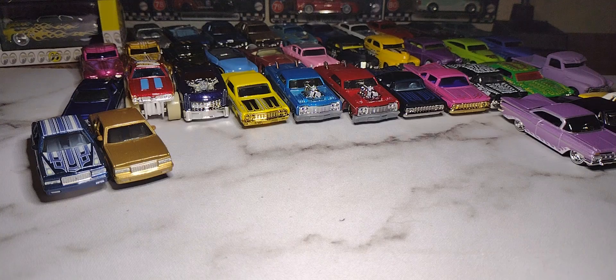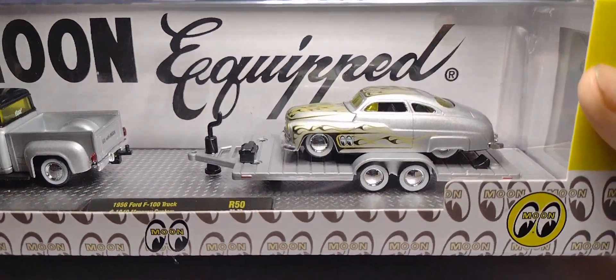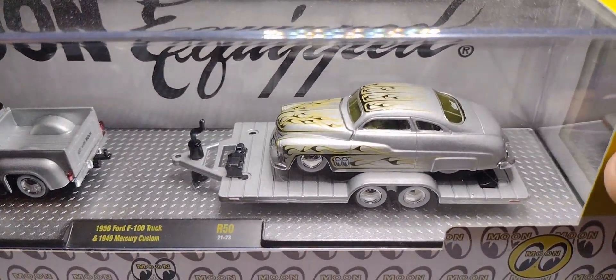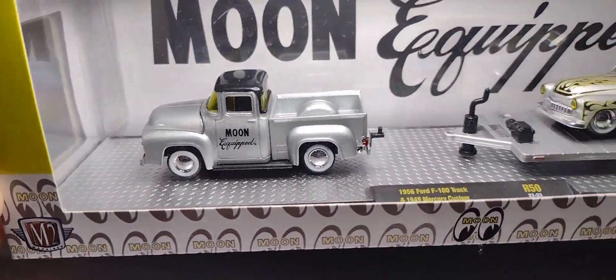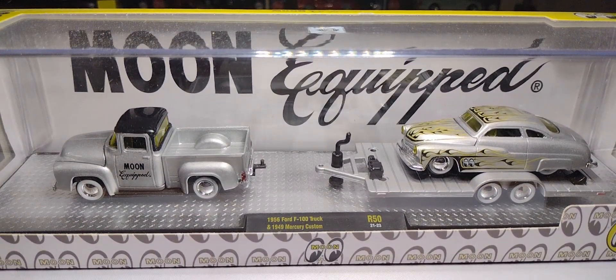Actually, I have one more — the M2 Moon Eyes '49 Merc. I thought this one was pretty cool too, just in that gray color with yellow and black flames. It's got Moon Eye-style rims and the truck looks really nice. I actually had three of these at one point but did some trades and got rid of the other two. Oh well.